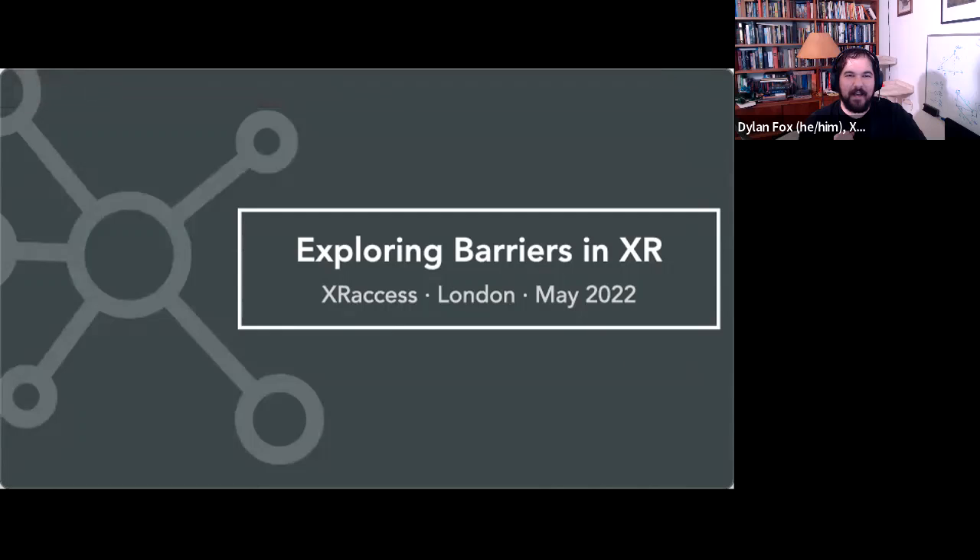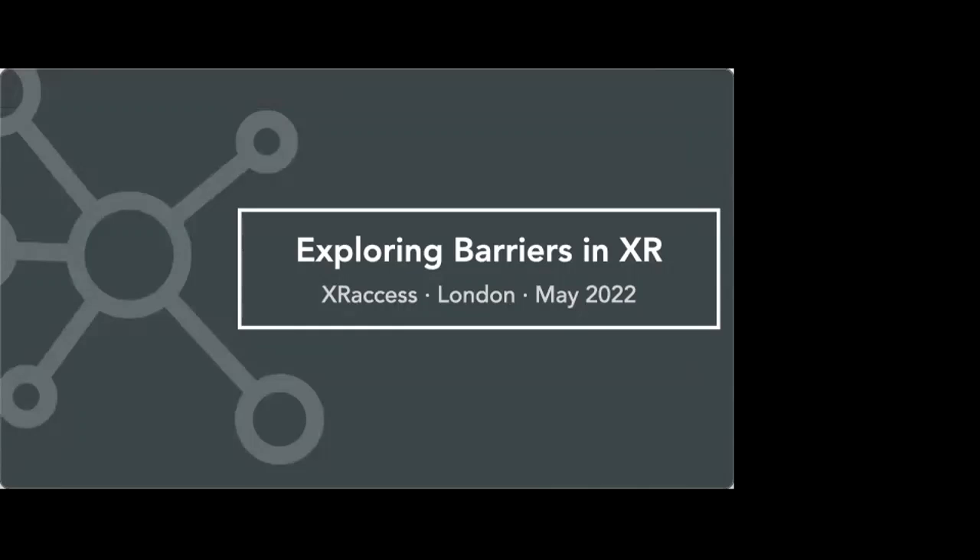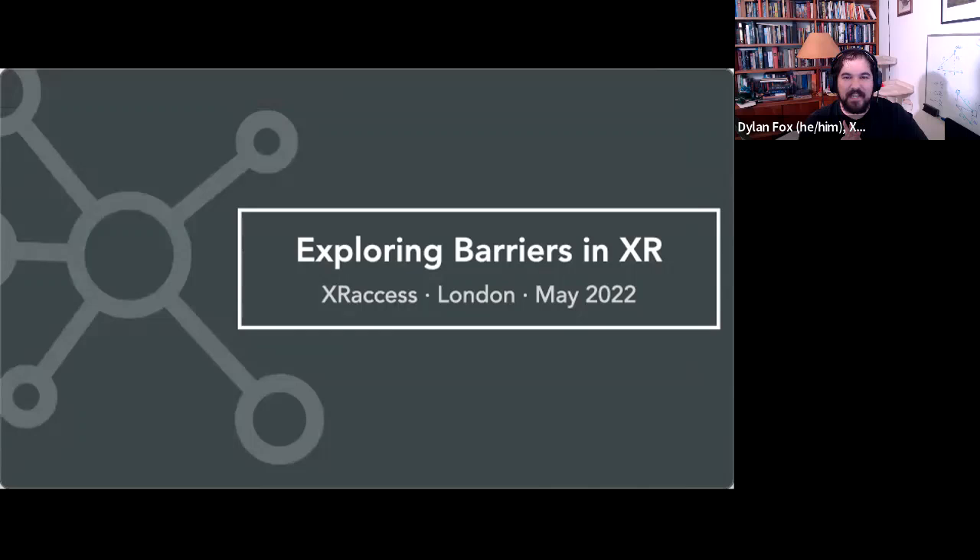Welcome everybody, thanks so much for joining us here today. We have Jamie Knight and Lyon here to talk about exploring barriers in XR. This is a really amazing research project conducted by Jamie at the BBC. Jamie and Lyon are an autistic duo who focus on using tech to remove barriers and create positive change. Jamie spent 10 years with the BBC working in engineering roles before joining and then leading the digital accessibility team.